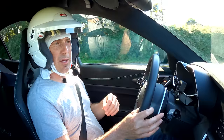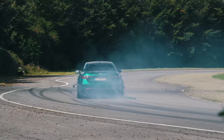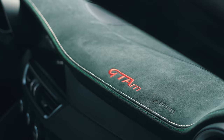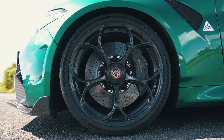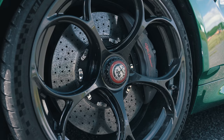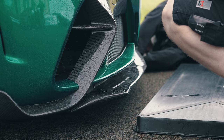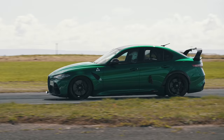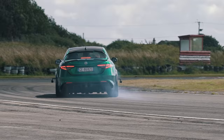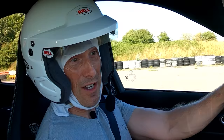Let me tell you about this Alfa Romeo Giulia Quadrifoglio — and it ain't just any Giulia Quadrifoglio. This is the GTA M. They've widened the track, increased the power of the engine, given it uprated suspension, carbon ceramic brakes, and reduced the weight with carbon fibre. On this M version you can adjust the aero, and they've removed the rear seats and put a roll cage in. It's full-on nutty. They're only making 500 of these — it's a limited edition.